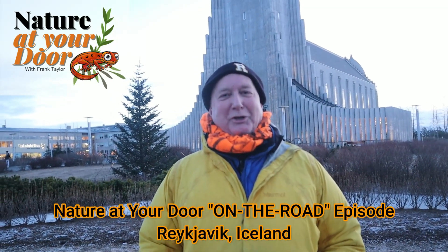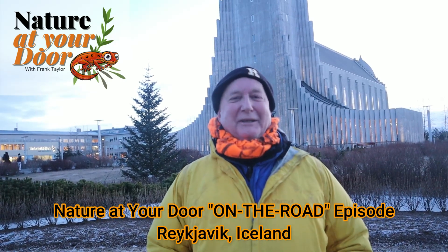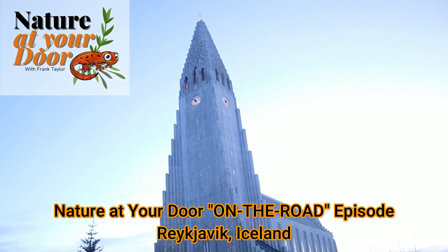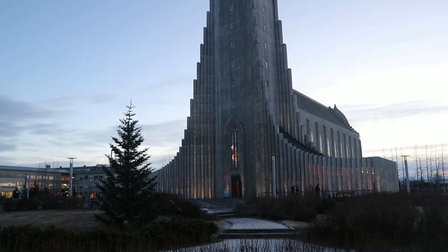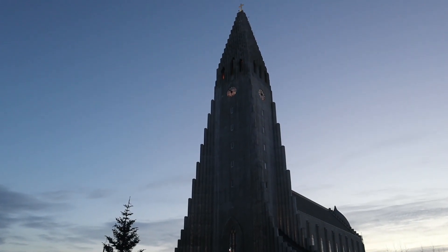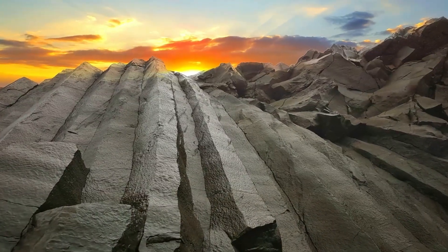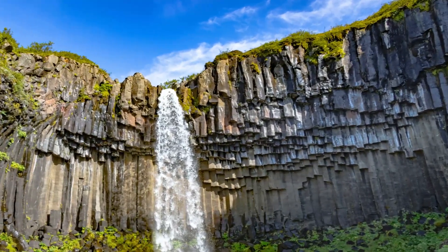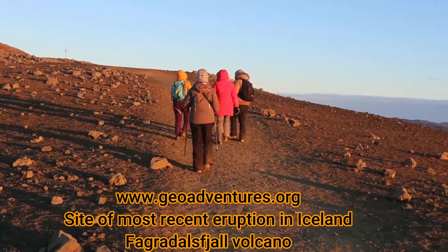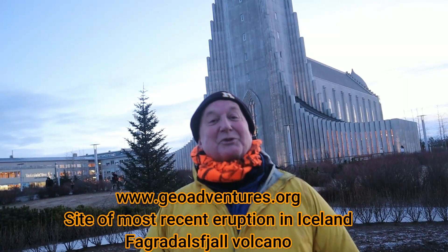Hi, this is Frank Taylor with Nature at Your Door, and this is a Nature at Your Door on the road in Iceland. Behind me, you can see probably the most iconic feature of Reykjavik, Iceland — this amazing church with an architect that was inspired by the geology of Iceland, as you can see in this photo. Today we're going on a geology tour, and in this episode we're going to talk about volcanoes in Iceland and a little bit of Iceland's geology, so stay tuned.